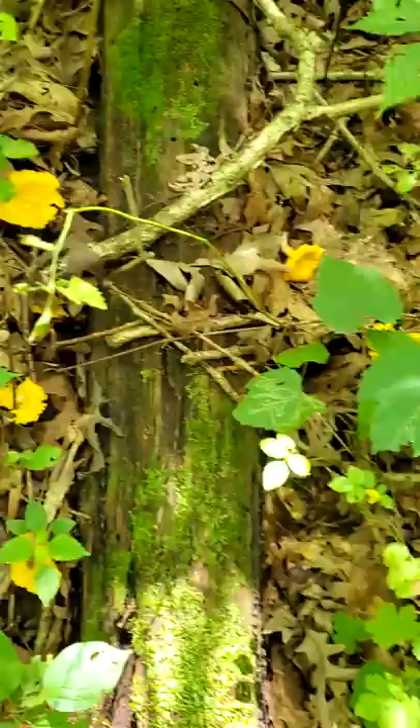This is a chanterelle mushroom. Chanterelles are one of my favorite mushrooms to forage for. They're super delicious and have a long growing season.